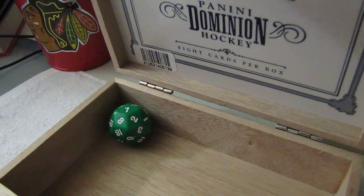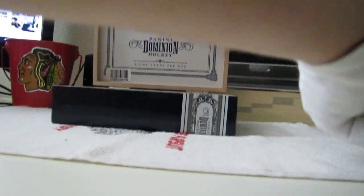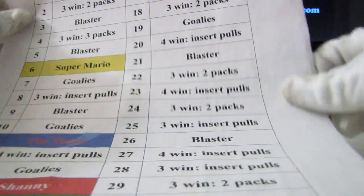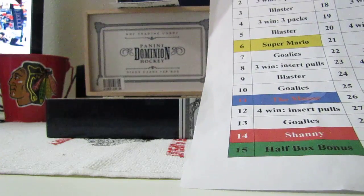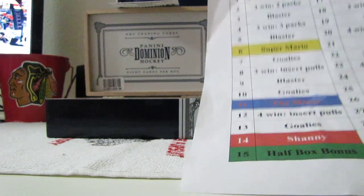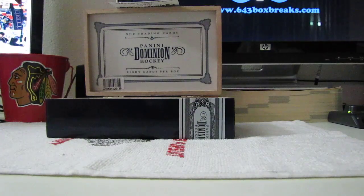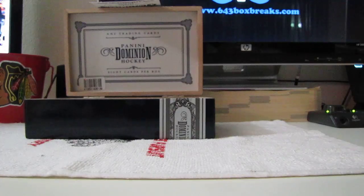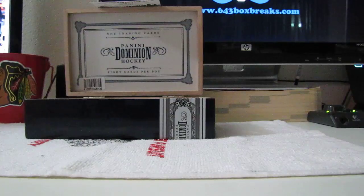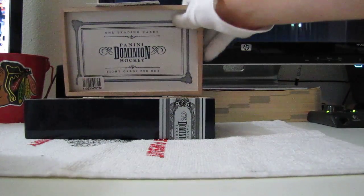And it is number seven. Seven is just goalies. So I'll have Piper pull it down. Piper, grab a blaster too. Do you want a blaster or do you want an update? Grab a blaster. Is that what we have for blasters? Grab that update. Let's see what's in there. I'm kind of anxious to see what's in there. I don't think I've had one of these open.